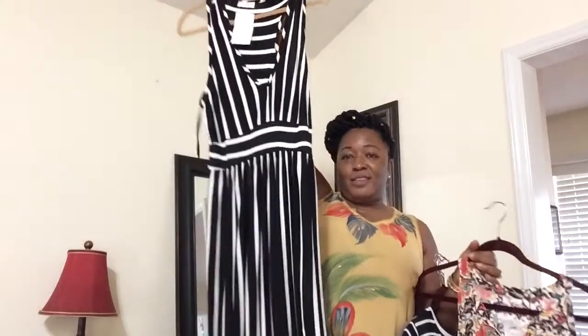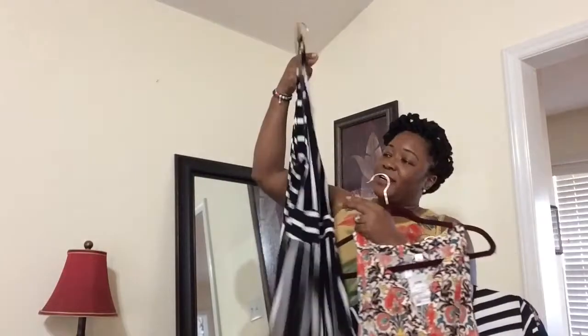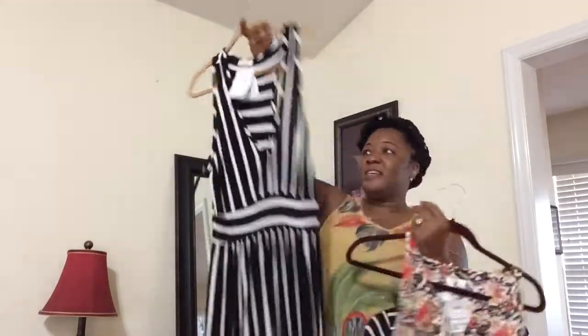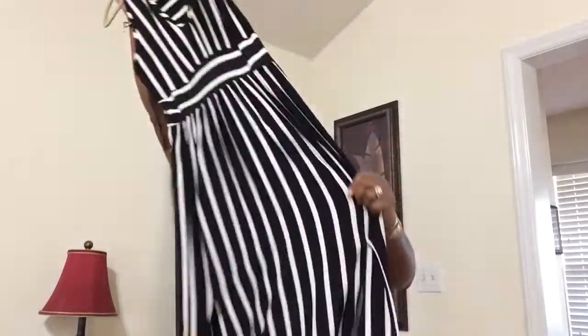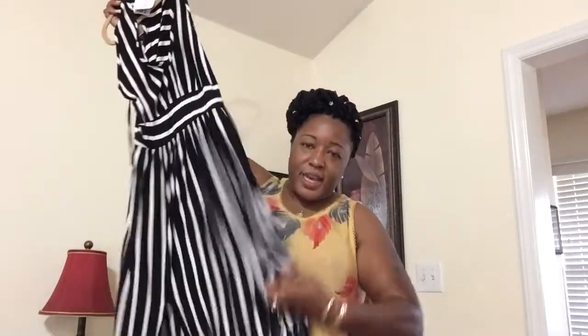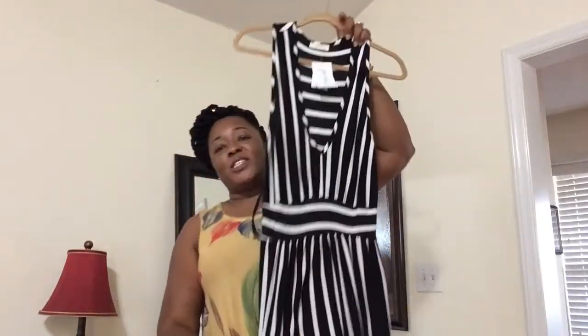These next few dresses came from Ross. Now this one is sexy — I love this dress and it looks sexy on. It has a little deep cut here and like a racerback. This dress has splits on both sides — this is grown, sexy, and sassy! The splits are real long. I love this dress.